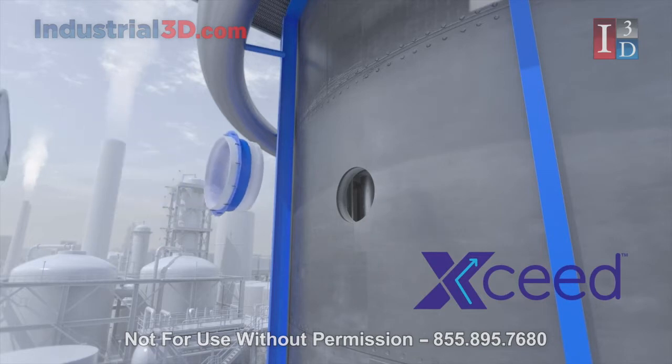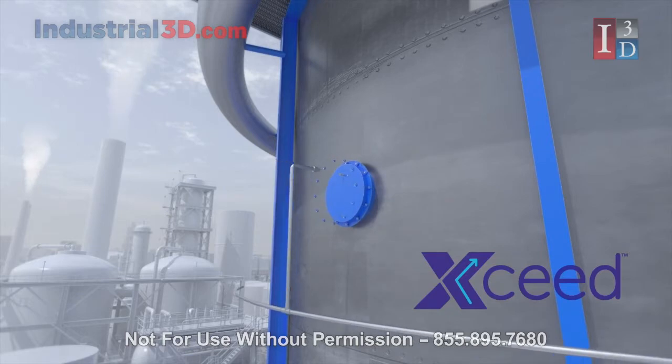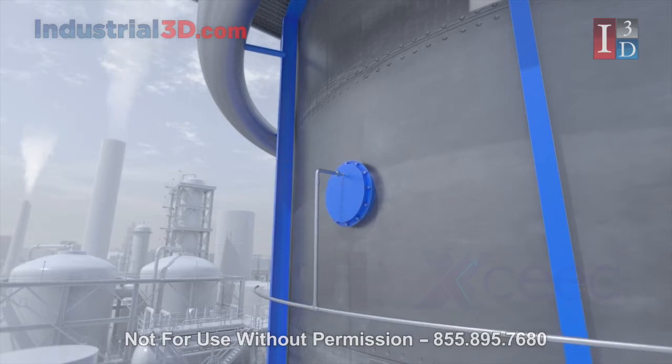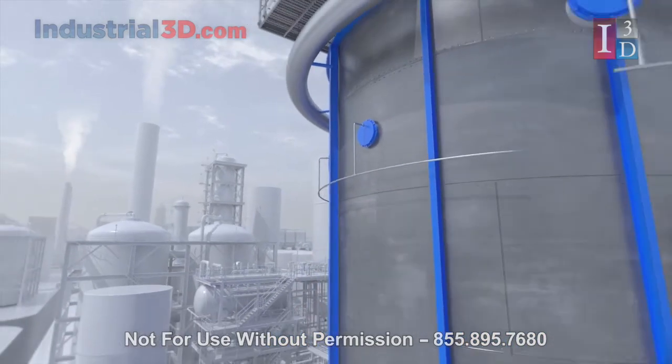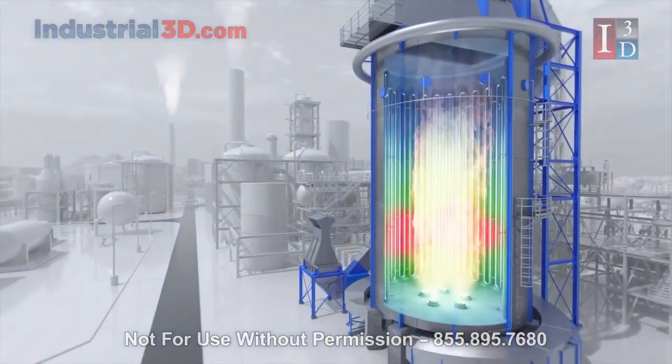The XSEED system works with your existing burners by recirculating flue gas and dispersing combustion to remove hot spots, increase capacity, reduce nitrous oxide to SCR levels, and enables CO2 reduction up to 100 percent.